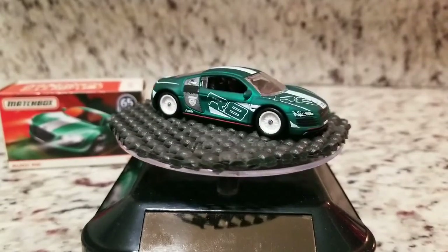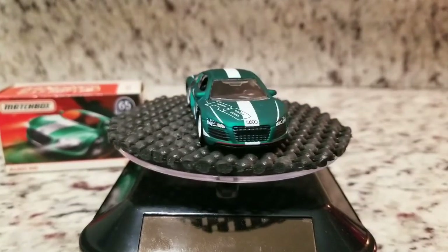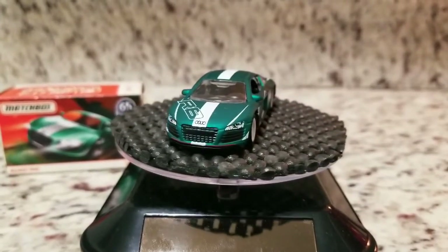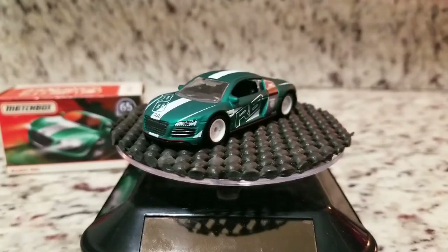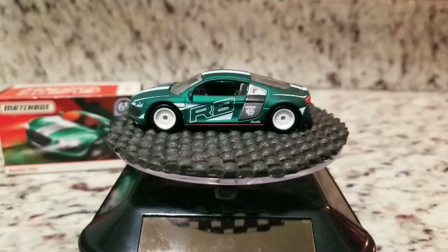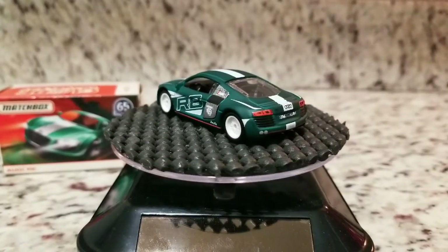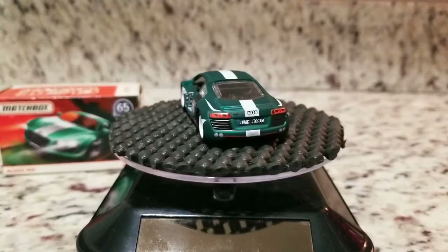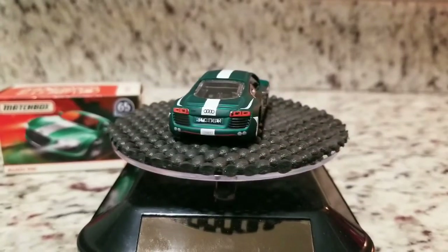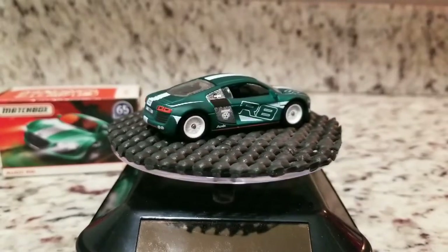You can see it's got the Audi logos all over it, the R8. It's got the Matchbox 65th Anniversary tampos on it, highly detailed front headlights and rear tail lights, got some exhaust tips, Matchbox World on the tag there, and a nice Audi logo.